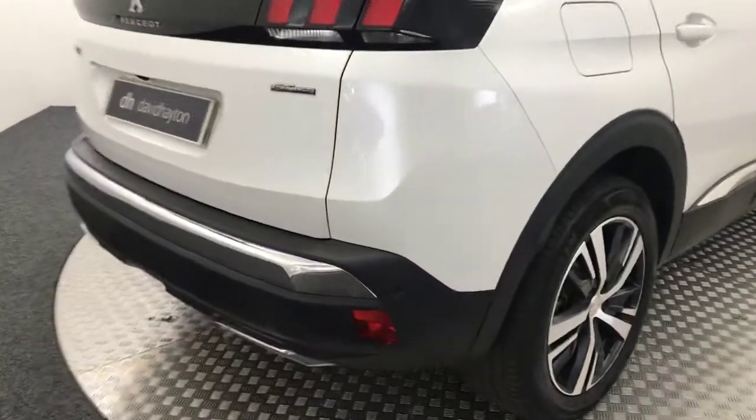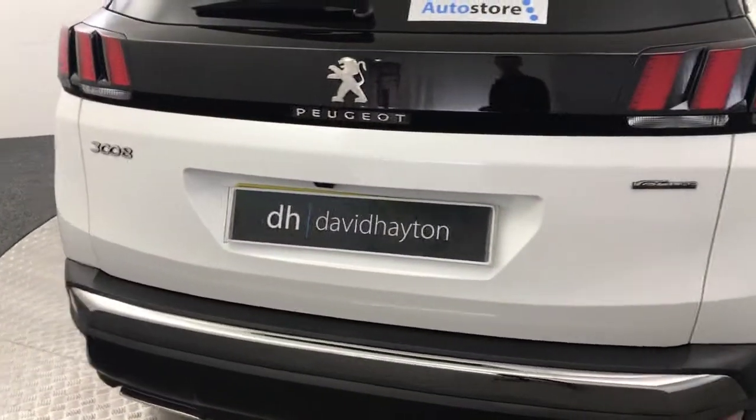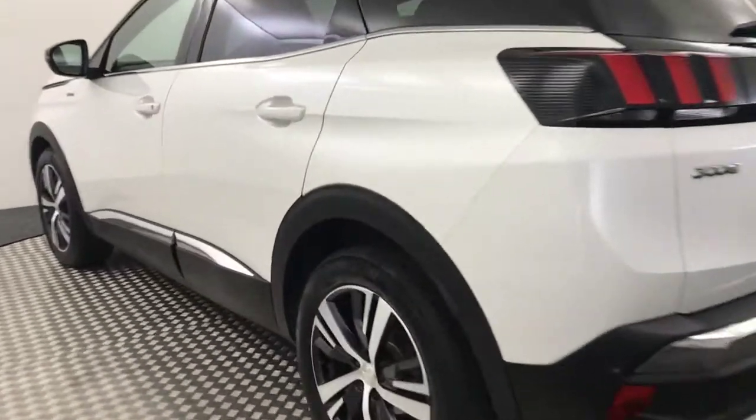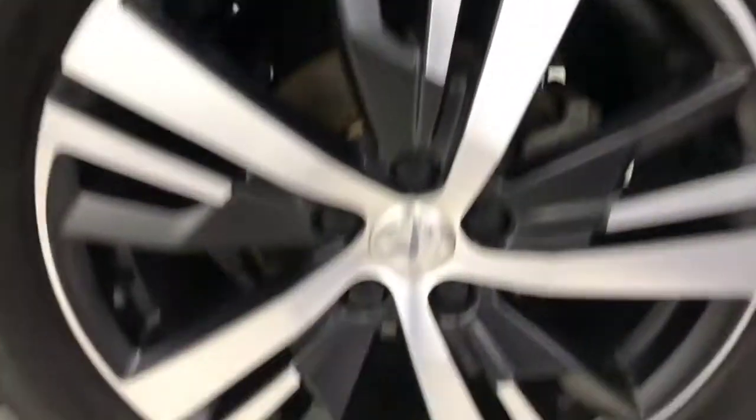Coming around to the rear, it's got reversing sensors and there is a reverse camera as well. Coming around to this side, again your wheels are all perfect — no nasty scratches, scrapes or dents.